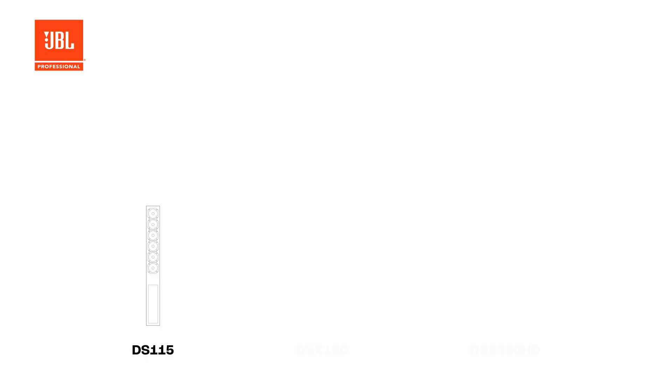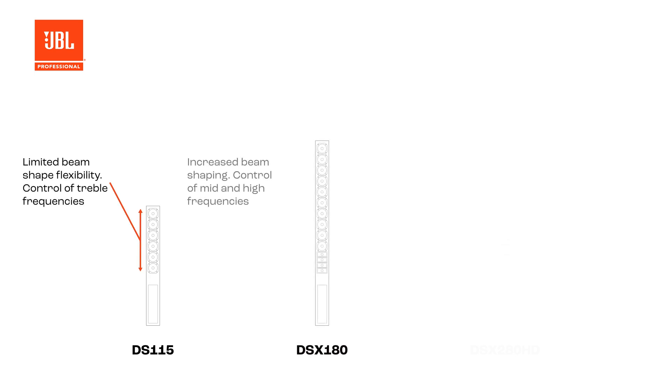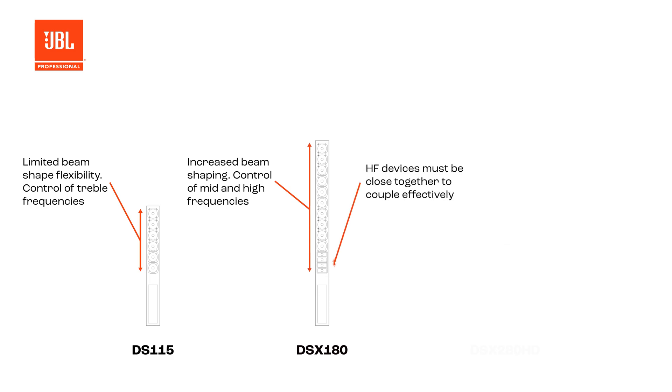Let's briefly look at the array theory behind Intellivox. In order to control lower frequencies of sound, which have long wavelengths, you will require a long array. High frequencies have short wavelengths, therefore drivers have to be physically closer in order to couple.